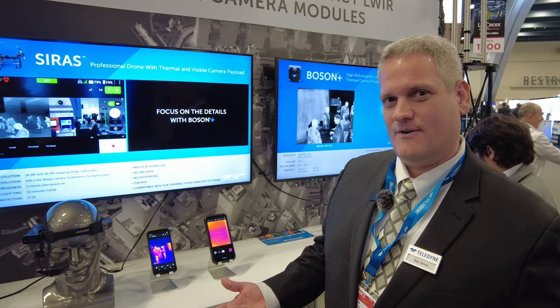Hi, Dan Jarvis here at SPIE Photonics West 2023. Welcome. Today we're showcasing the latest Thermal by FLIR products and of course a flagship phone product called the CAT S62.